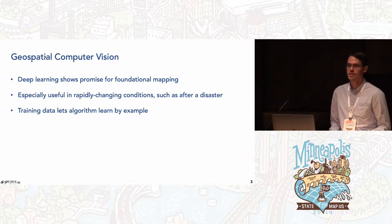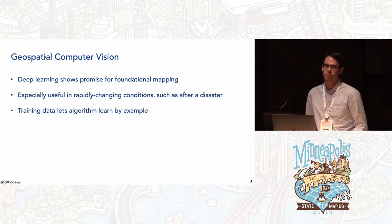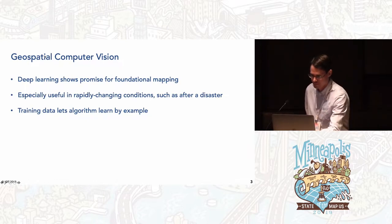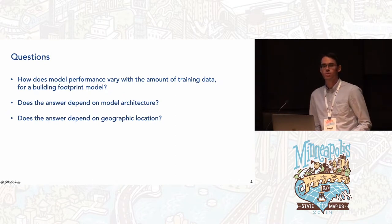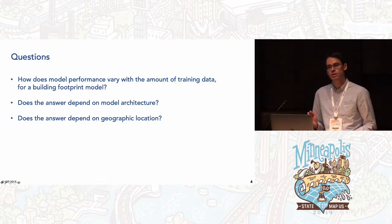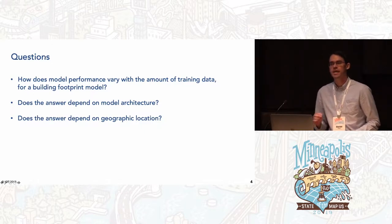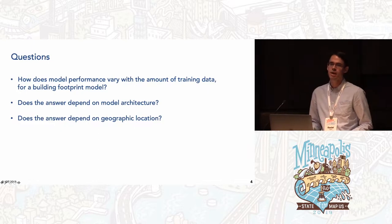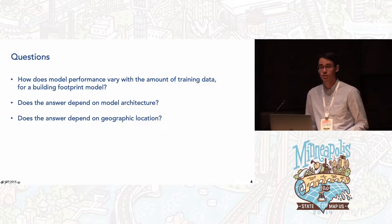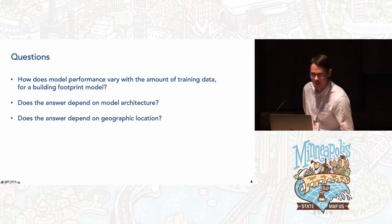Neural nets, like those used here, are an example of supervised machine learning, meaning they learn by example, and we need to give them a lot of examples — that's the training data. Which brings us to the question of this talk: how does model performance depend on the amount of training data? We'll look specifically at models for finding building footprints. We'll also ask whether the answer depends on the model architecture and on geographic location, and we'll see that the answer is roughly no, but with some interesting exceptions.